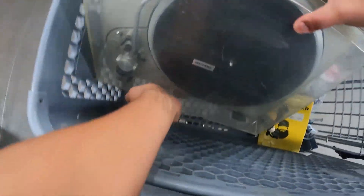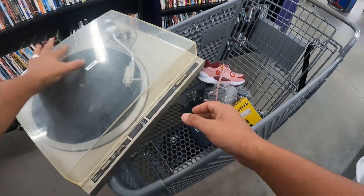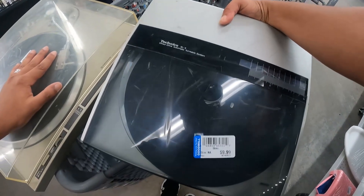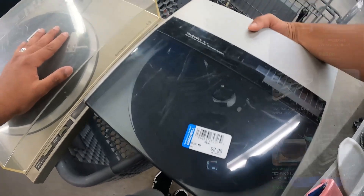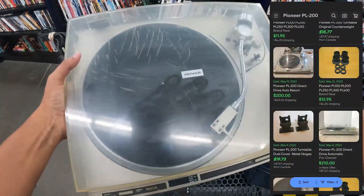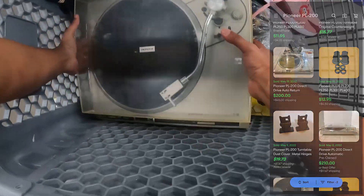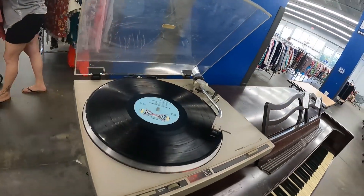I'm going to pick up this turntable as well as this one. The Technics SL5 seems to be pretty rare — I could probably get even a hundred dollars just for parts. The other one is going for about a hundred dollars. I'm going to go test it out in a few; it needs some cleaning.